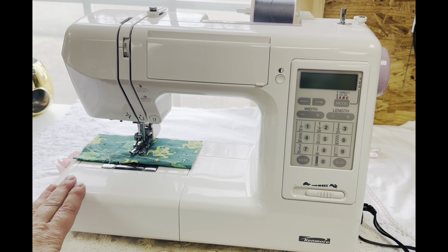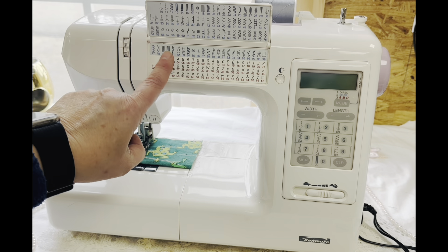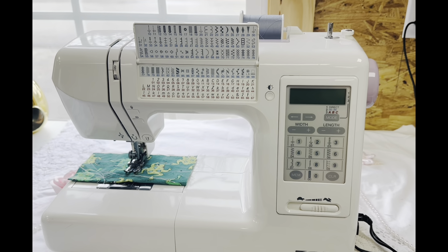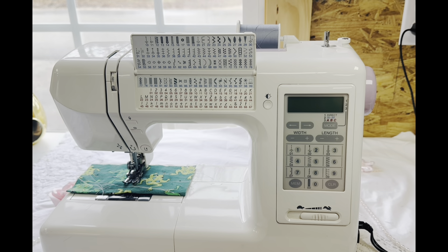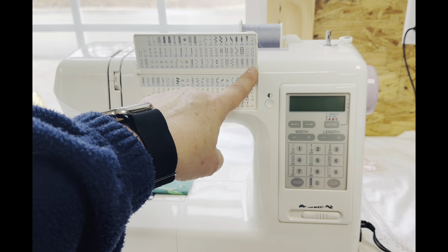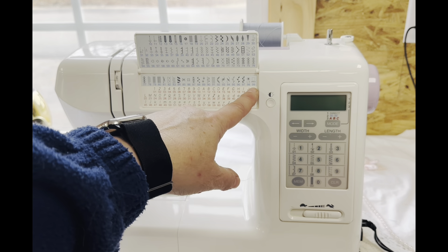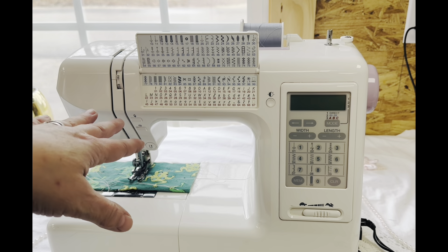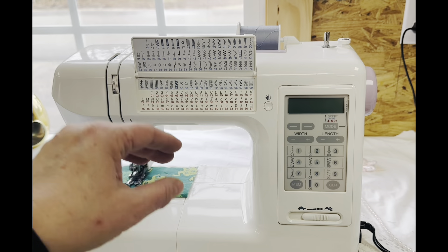I think whoever gets this will totally enjoy it. It does all of these stitches — 67 stitches on the bottom and it looks like 98 to 99 stitches total. This one has quite a bit. It also has the capacity to do letters, though I never used that feature.